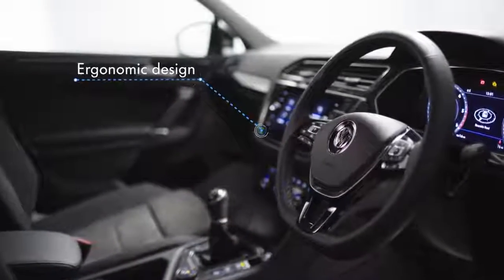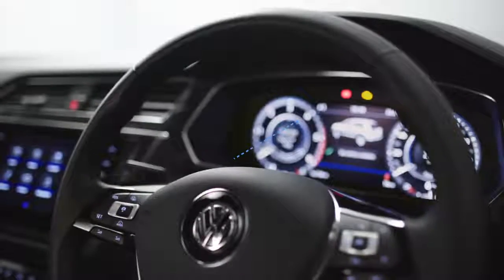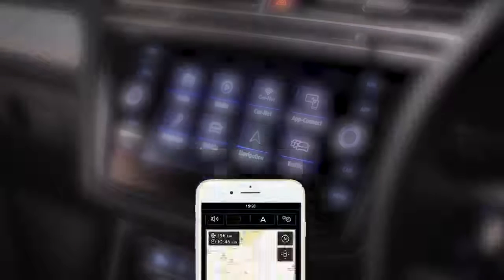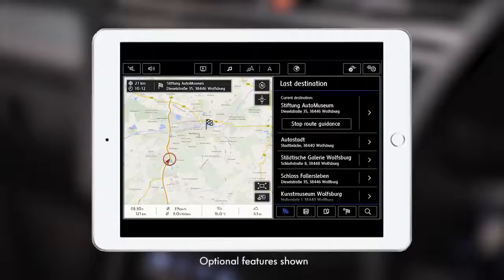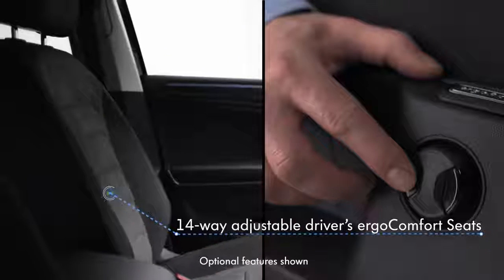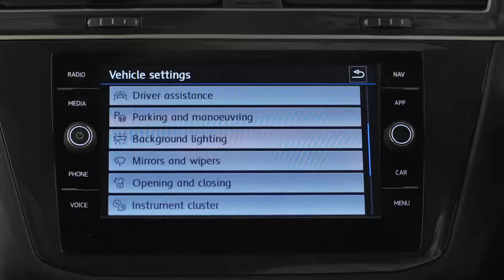Inside, the ergonomic design is finished to an incredibly high specification. The driver-orientated cockpit has the latest in-car connectivity, including the 8-inch Discover Navigation colour touchscreen display, which can be controlled via smartphone, tablet or with integrated voice activation. And active info display, front sport seats with 14-way adjustable driver's ergo comfort seats, 3-zone climate control and ambient lighting.